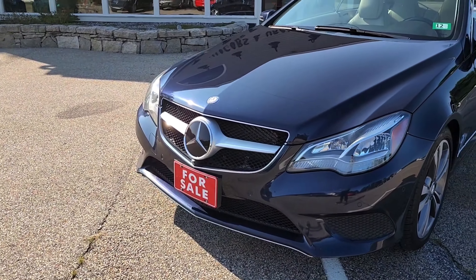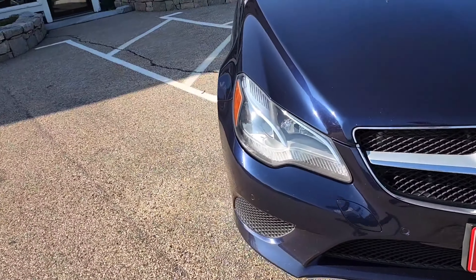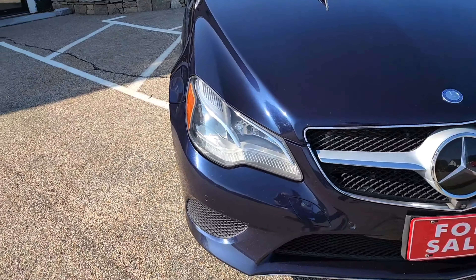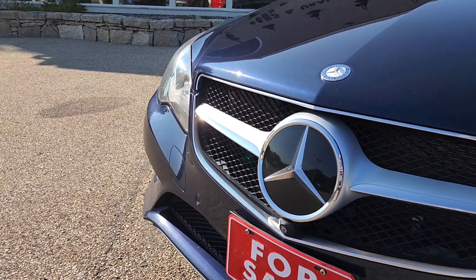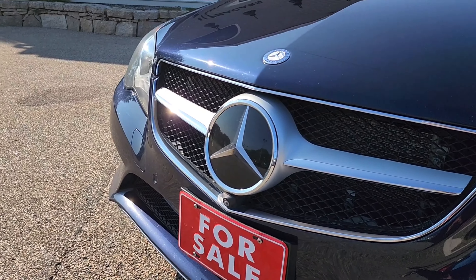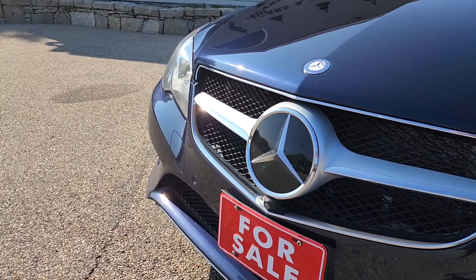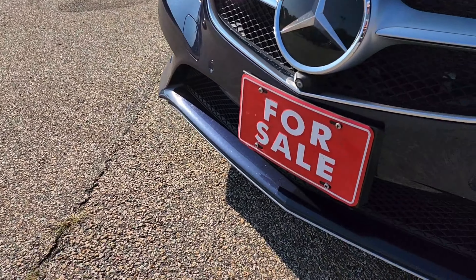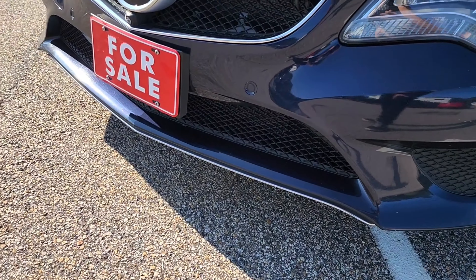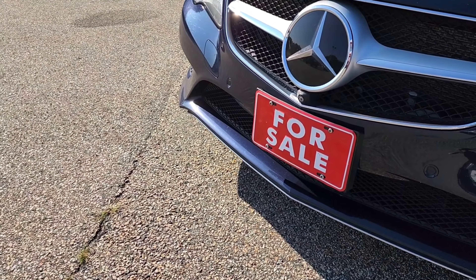Looking at the front fascia, you'll find the headlight lenses in great condition with minimal oxidation, no discoloration or scratching — they present very nicely. In the center grille you have that large Mercedes-Benz emblem, which is actually your radar sensor for radar-guided cruise control as well as various other driver safety and monitoring features. On the lower portion there's a nice little lip that juts out from the lower bumper cover, painted to match, and that looks great as well.